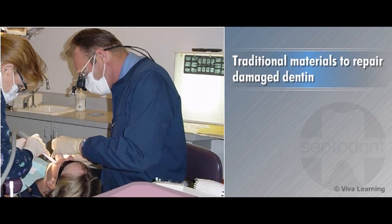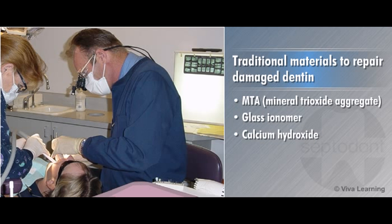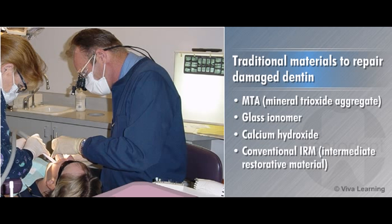When repairing or restoring damaged dentin, dentists have a variety of materials to choose from including MTA (mineral trioxide aggregate), glass ionomer, calcium hydroxide, and conventional IRM.